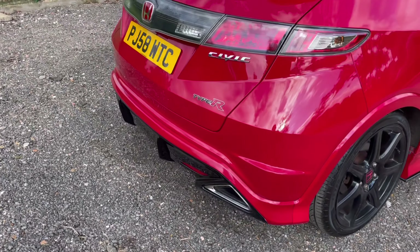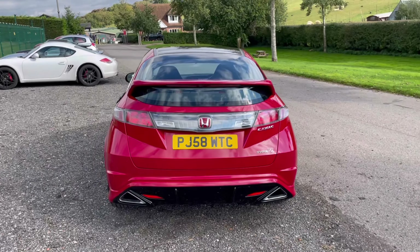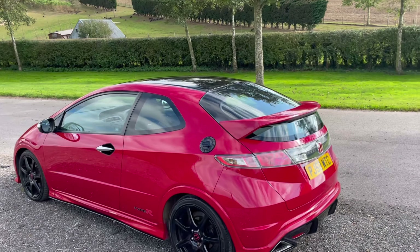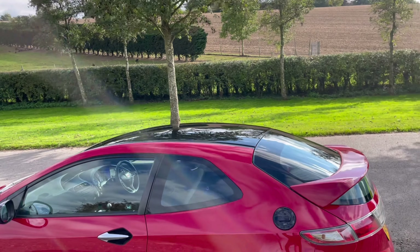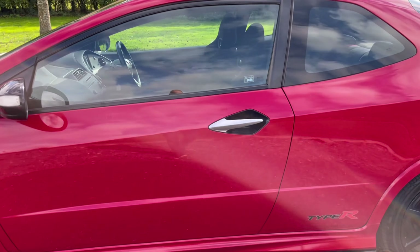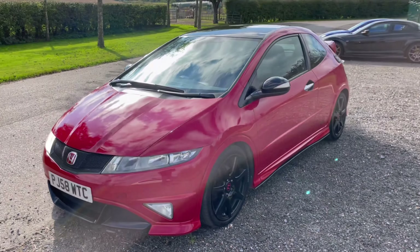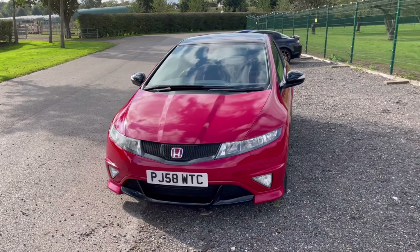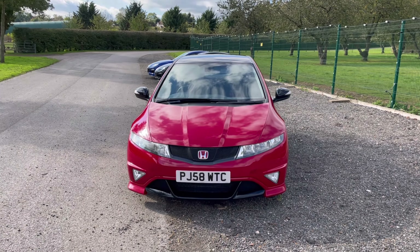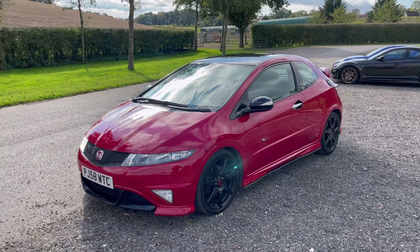The rear splitter is also color-matched, which sets it off nicely. Coming round, the roof has been painted black, as have the fuel filler cap, door handles, mirror covers, and the front black splitter. So it looks pretty good — obviously this is different from standard.